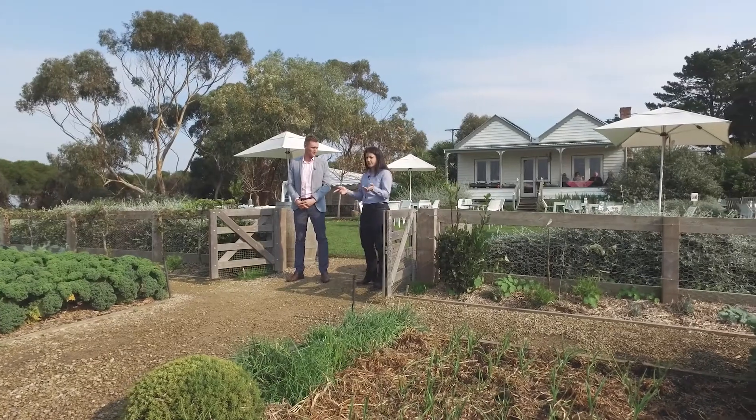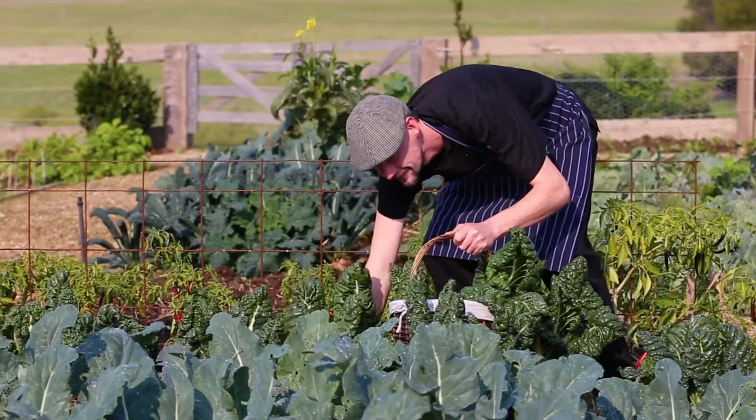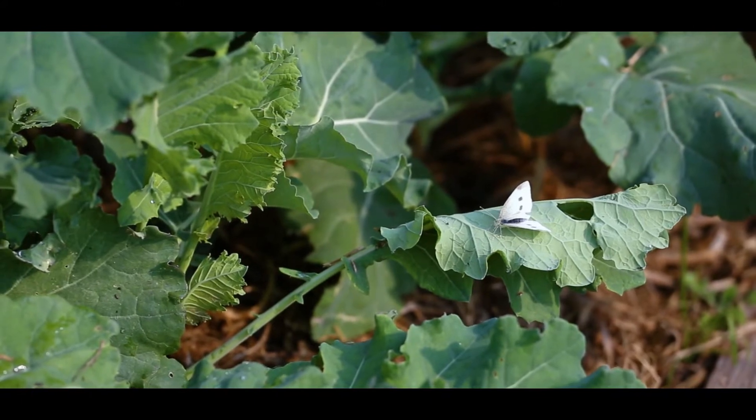That mentality of sustainability — the paddock to plate philosophy — is one of your biggest points of difference. Can you tell us more about how you grow your own produce? What we're standing in is our potager garden, and everything in here is grown organically — no pesticides or herbicides at all. All the produce from here goes into the cafe to make up the meals. We have a seasonal menu so it changes every month depending on what we're growing at the time. We've also recently extended our market gardens up in one of the top paddocks to give us a bit more variety.